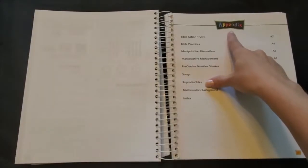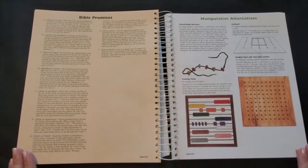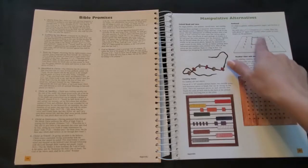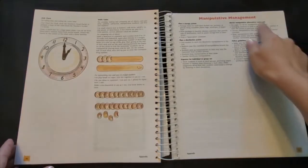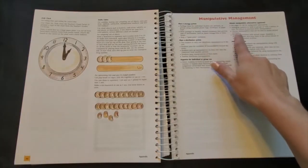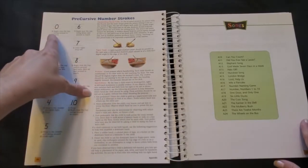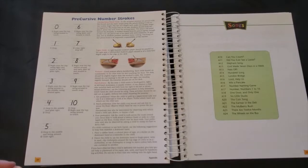And then lastly let's look at the appendix. In addition to the Bible action truths and Bible promises there are some really helpful resources in this section. First is the manipulative alternatives — if you don't have the student manipulatives packet this section offers some ideas for creating your own. It also offers some ideas for managing and storing your manipulatives. This page shows you the precursive number strokes and gives you descriptions for how to instruct your children in making the numbers correctly.